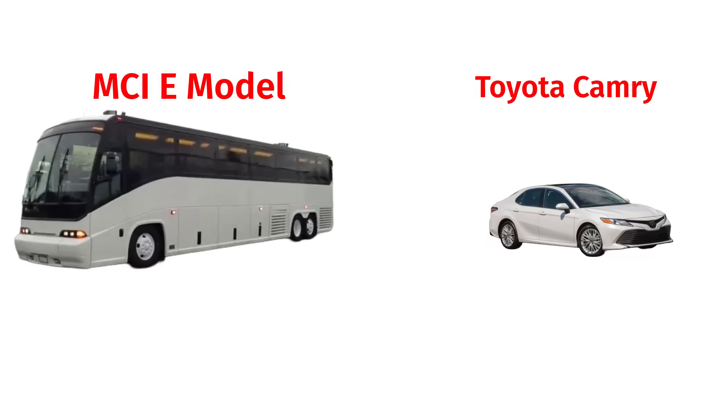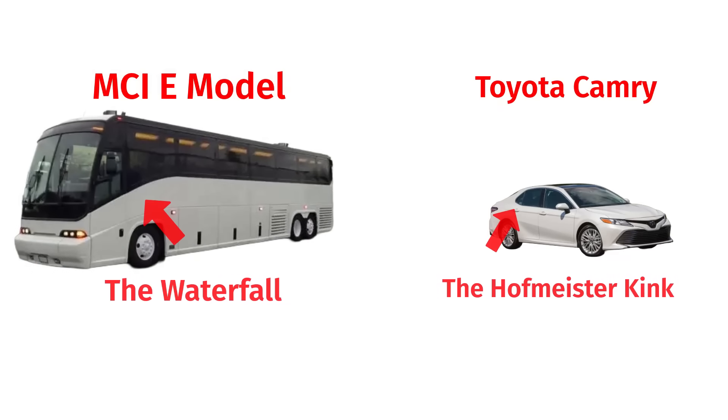Today, the waterfall has become the Hofmeister kink of the motor coach world. Every manufacturer has their own version, their own curve, and their own stamp.